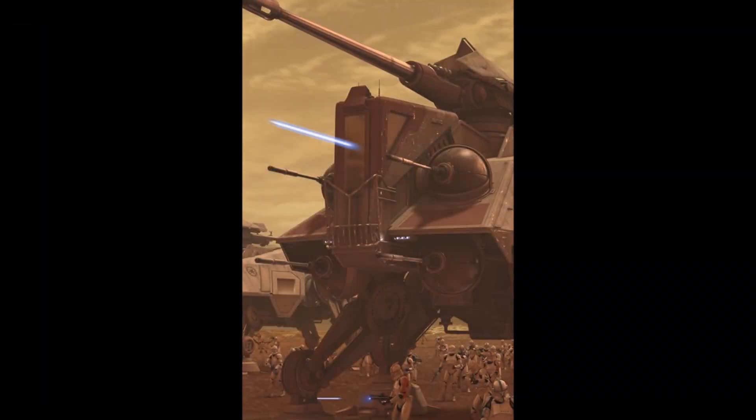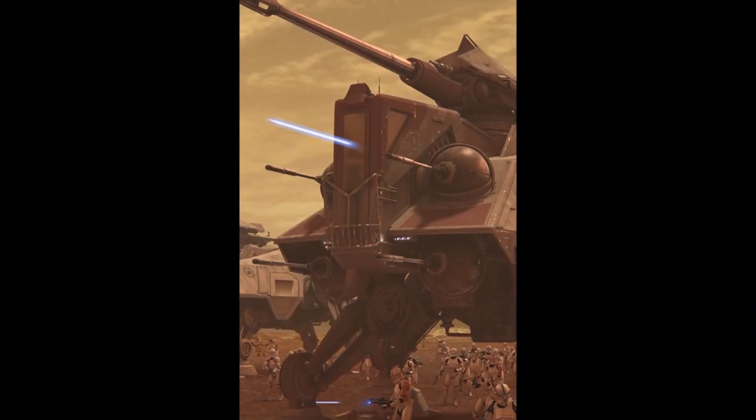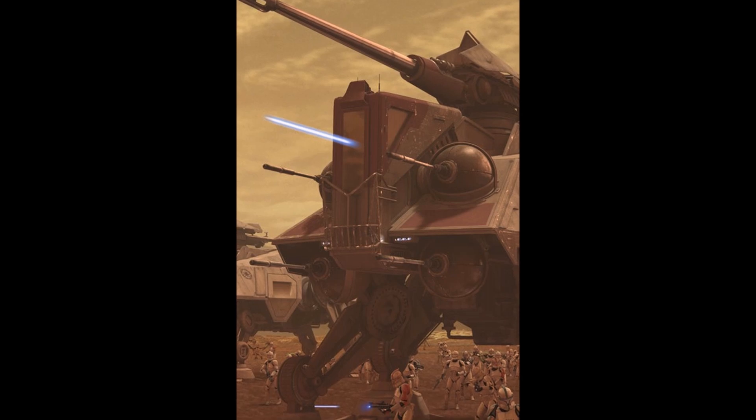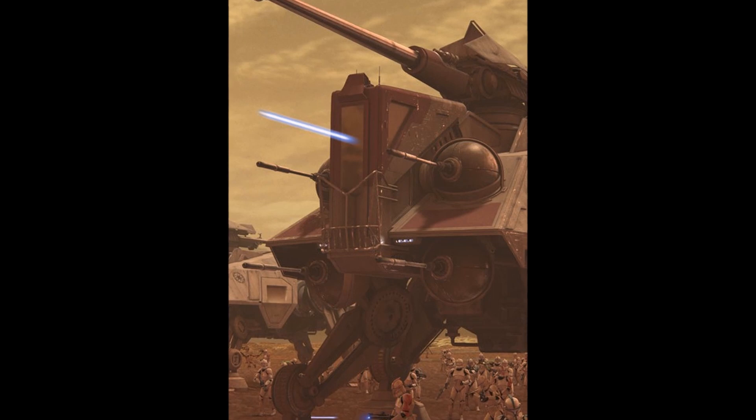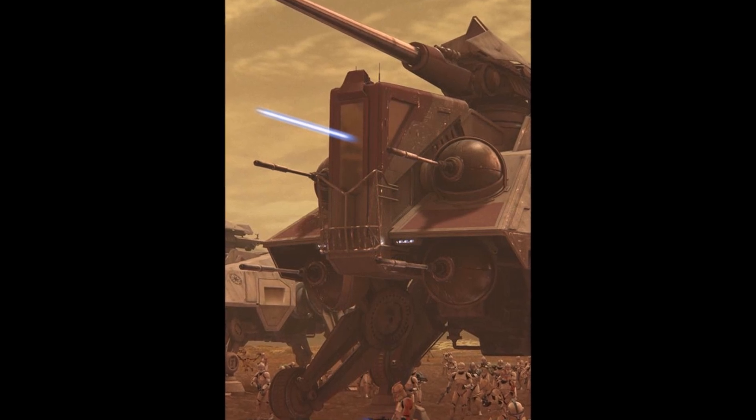To start off this list, we're going to start with something familiar: the All-Terrain Tactical Enforcer, or AT-TE. The AT-TE served as the Republic's primary multipurpose ground walker.